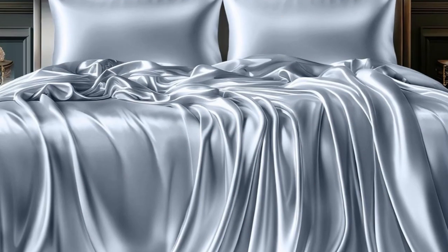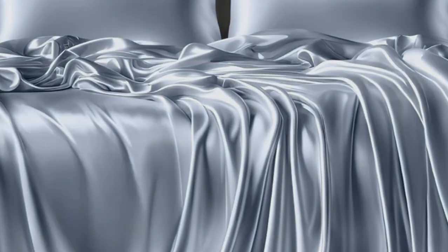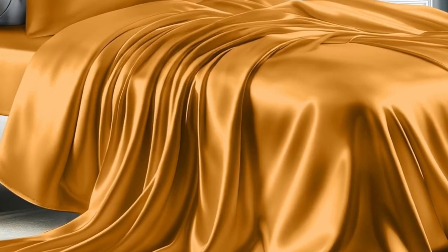Pros: it has a silky smooth feel but is not overly slippery, the dye and texture remained consistent, and the deep-pocketed sheet stays in place while sleeping. Cons: the fabric creates some static while sleeping, and the color faded slightly in the wash.